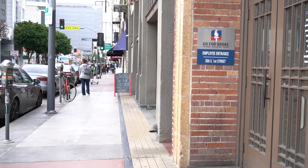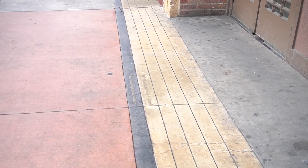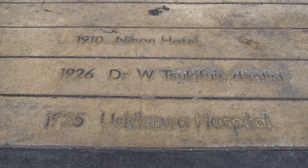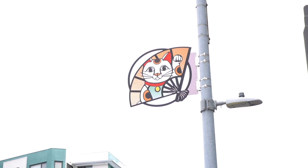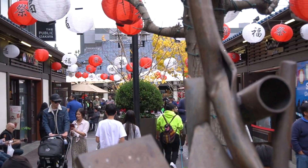You can take a walk along Memory Lane as the historic buildings along 1st Street all have tiles in front that show what each building was used for in years past. Little Tokyo is now a 67-acre area listed on the National Register of Historic Places. Many people visit here because it serves as a Japanese cultural center.